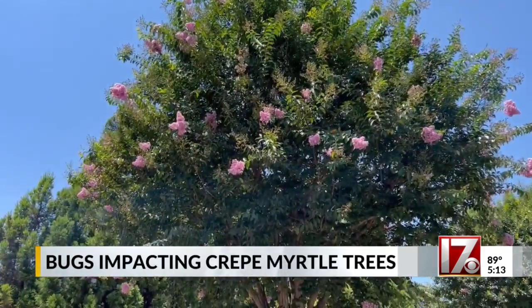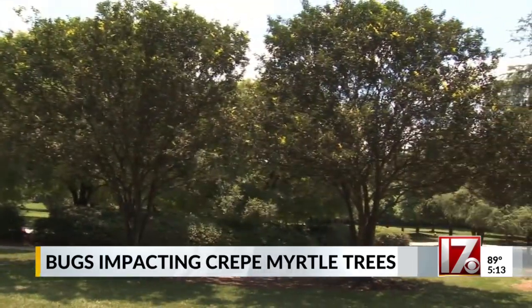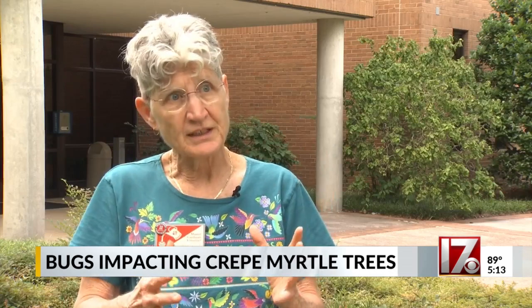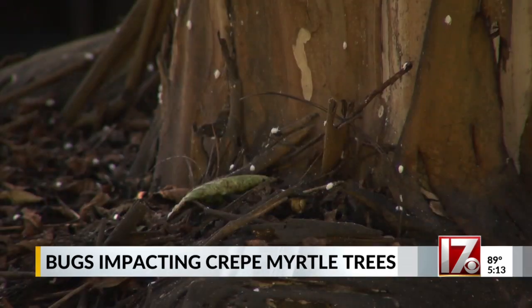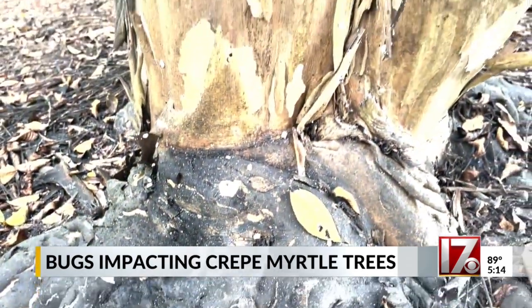While some crepe myrtles in the triangle will catch your eye with their colorful blooms, the trees at this North Raleigh park are striking for a different reason. What we find on the trunks of the trees is crepe myrtle scale. A dozen white bugs crawl along the tree trunks. Sticky mold covers the leaves and surrounds the base of the tree.